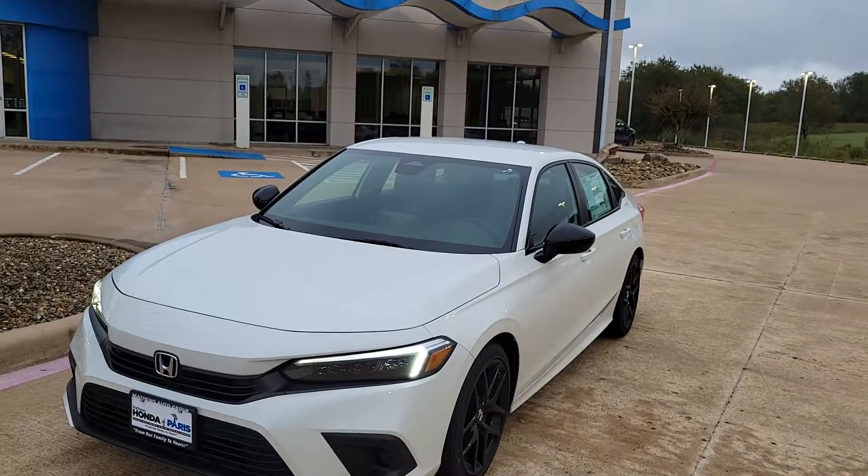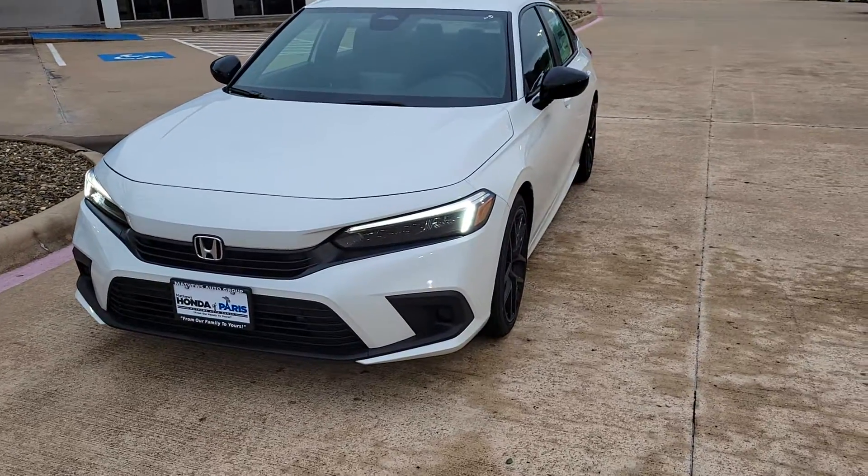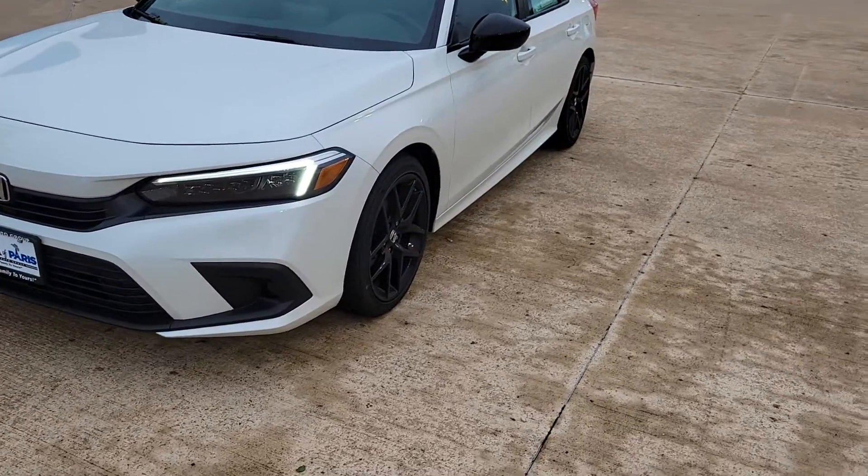Hello Kendra, this is Sam with Matthews Honda of Paris. I just wanted to kind of put a face with the name here and also highlight the new Civic. This is the 2022 Civic — this is the Sport model. I just want to kind of walk around for you.